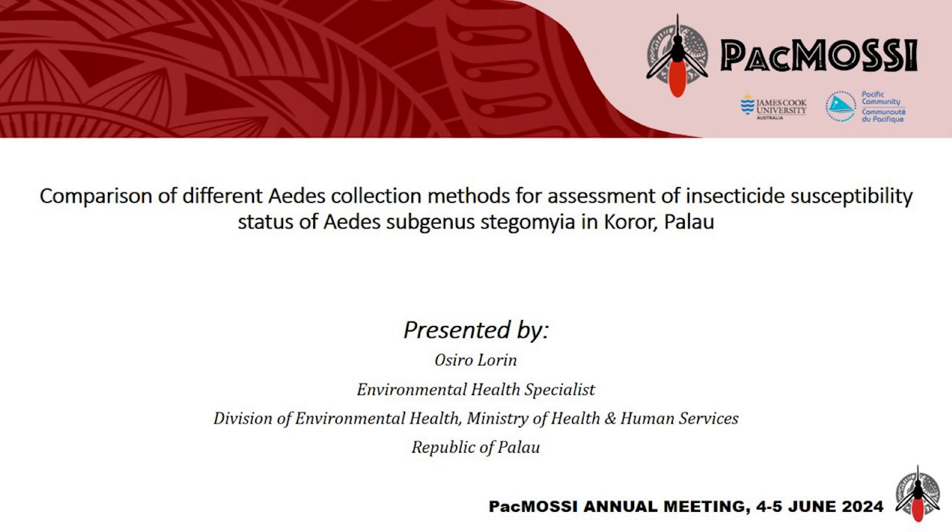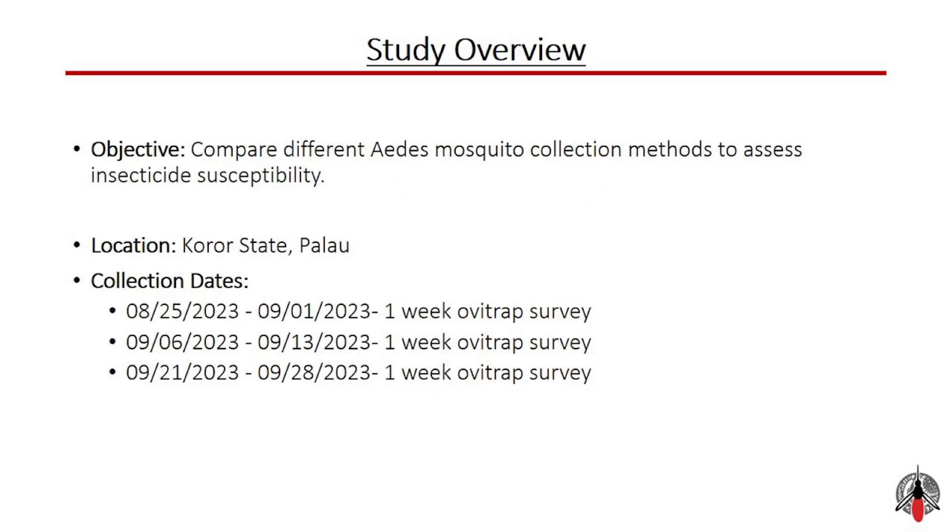Before we delve into the details, let me give you a brief overview of the study's background and objectives. The primary objective of our study was to compare different methods of collecting Aedes mosquitoes to assess their susceptibility to insecticides. This study was conducted in Koror State, Palau, an area of significant concern for mosquito-borne diseases. The importance of this research cannot be overstated, as it directly impacts our ability to control mosquito populations and mitigate the spread of diseases like dengue and Zika.